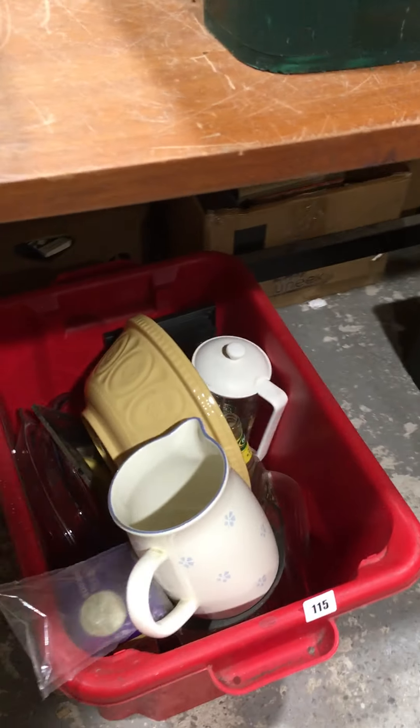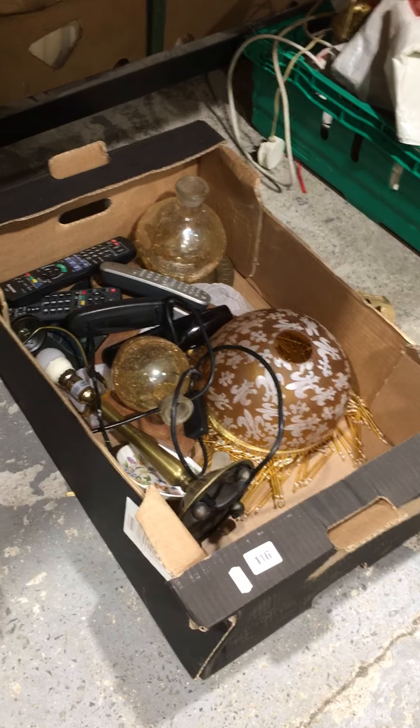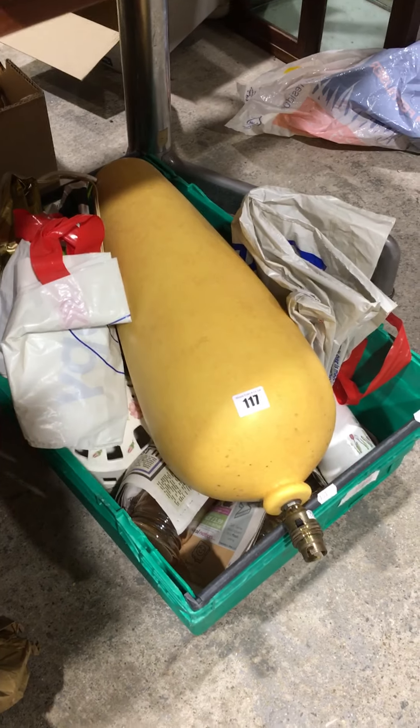Moving on to lot 115, which is another box of kitchenware including a decent mixing bowl. Lot 116. Lot 117 — that big yellow thing is actually a table lamp.